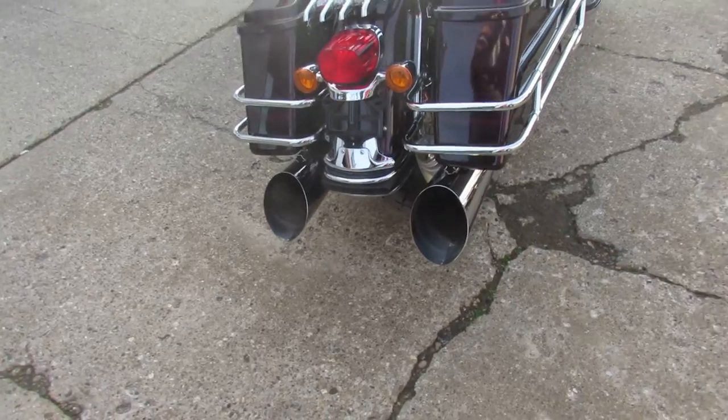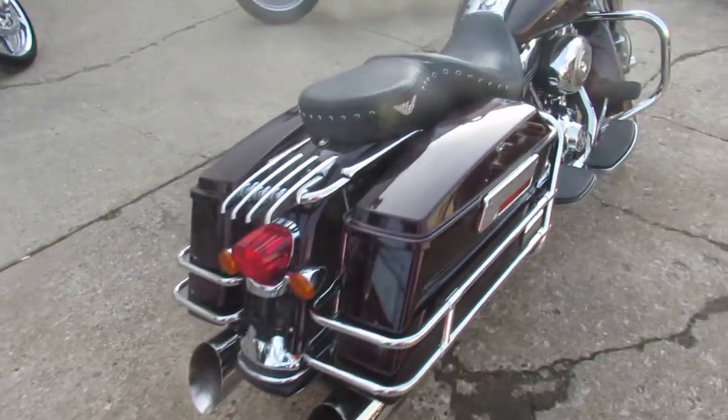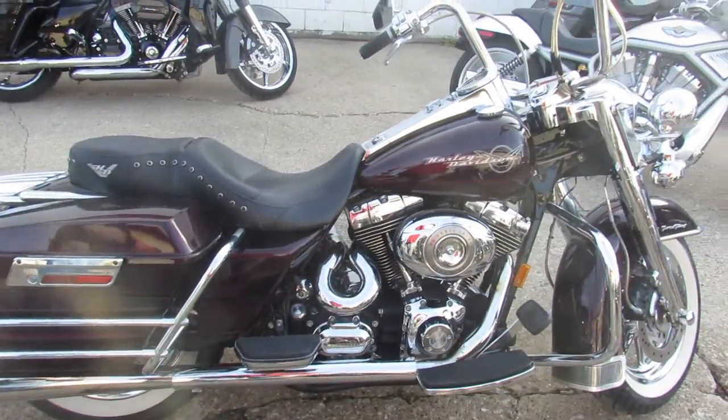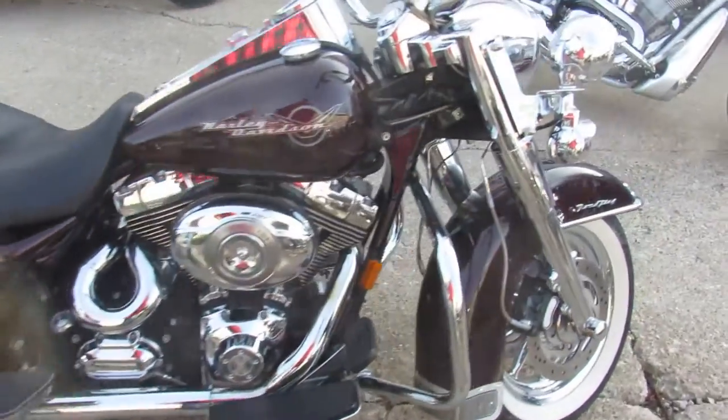Look at that exhaust — check that thing out. It's rolling some coal on this Road King. It is a 2007 Road King, comes in the Black Cherry paint, and you guys got to take a close look at this thing.